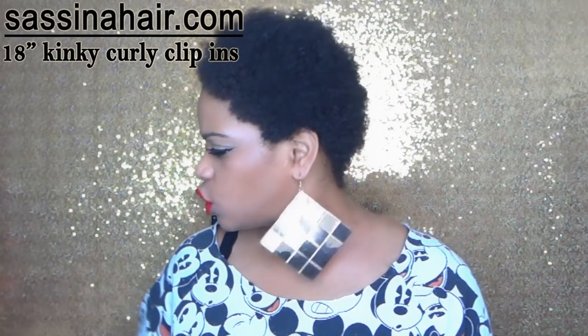They're a hair company that sent me some cute little clip-ins to review. Here are the hair specs: it is the Kinky Curly Clip-in Hair Extensions in natural black, 18 inches. It's seven pieces with 17 clip attachments — one eight-inch wide weft with four clips, two six-inch ones with three clips each, three four-inch ones with two clips each, and one two-inch one with one clip. So 17 clips in all.